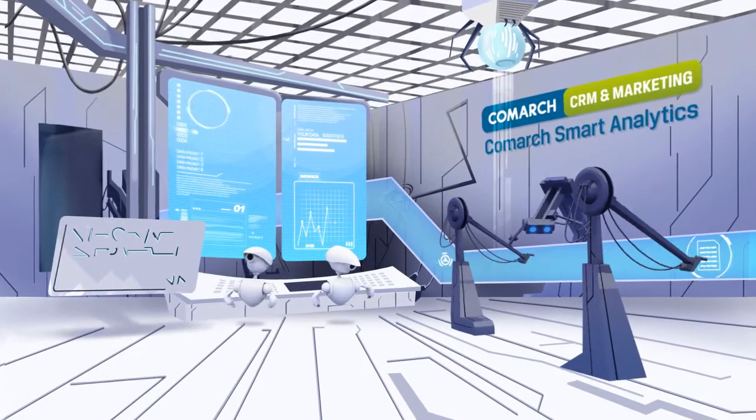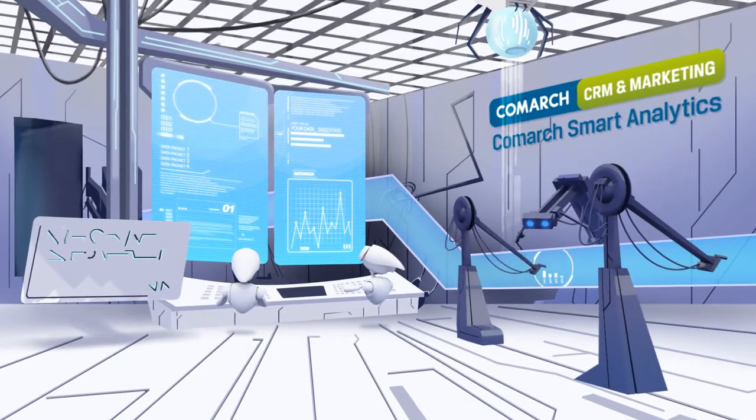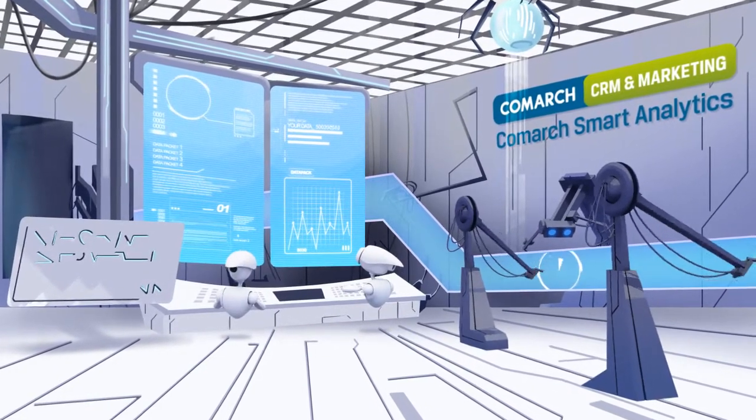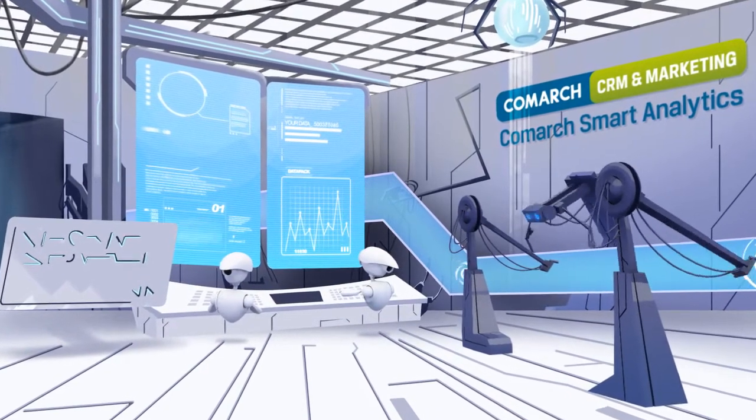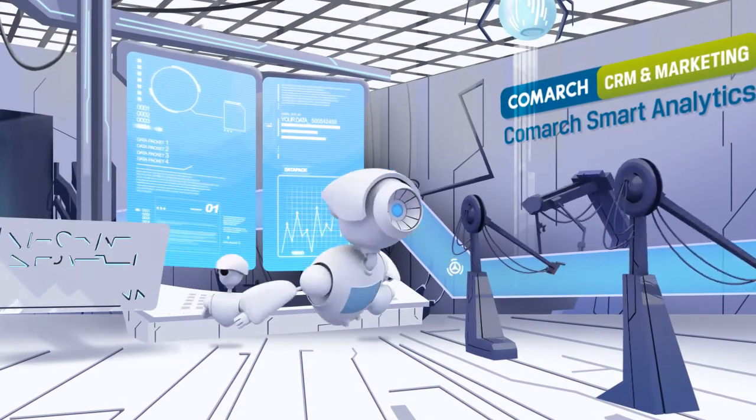Smart Analytics focuses on providing decision makers with the required business analysis and data insight to highlight areas where revenues can be increased. This solution also identifies the weakest points in business value chains, for example churn rates and falling purchases.